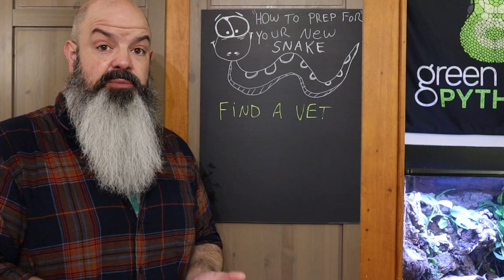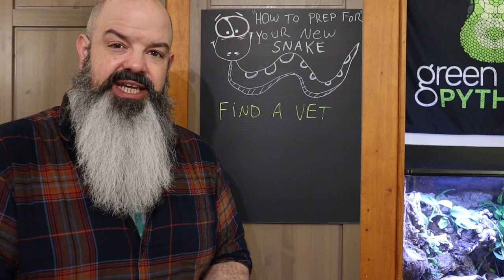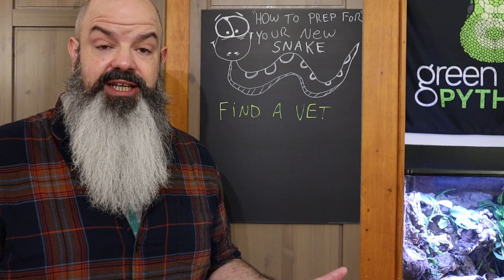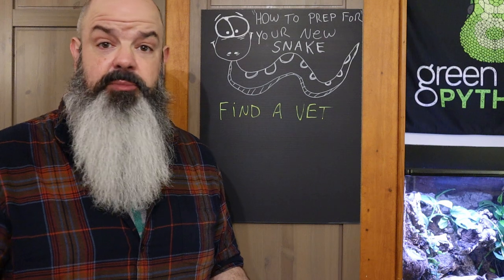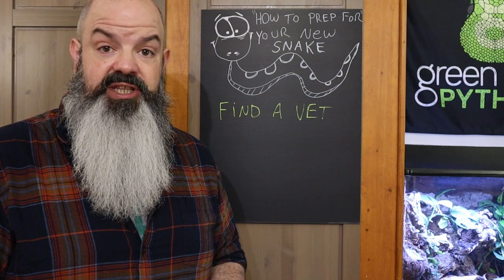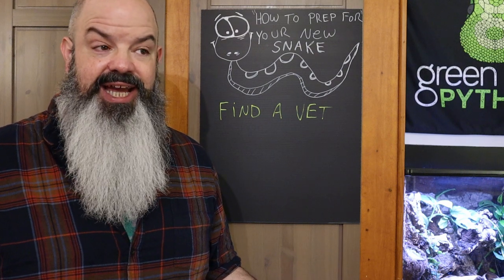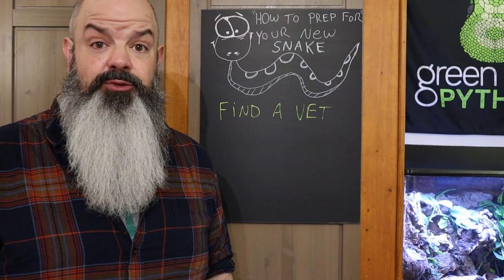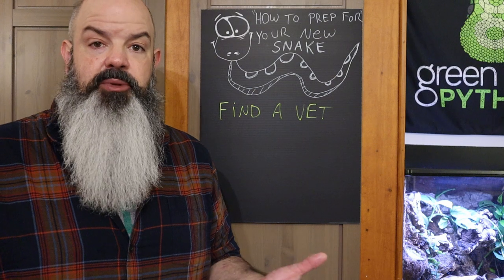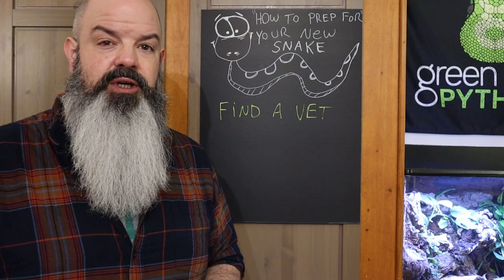Find a vet — this is another thing that sneaks up on people. You can't take your snake to the same vet as your dog and cat. I'm fortunate to have a choice of exotic vets, with my favorite just a mile and a half away. But in many parts of the country, the nearest exotic vet could be 300 miles away. Have a plan for veterinary care before it becomes an emergency — whether it's a respiratory infection or anything else.